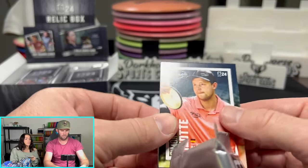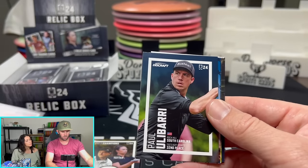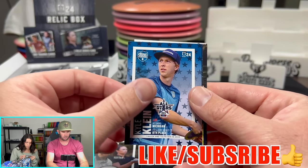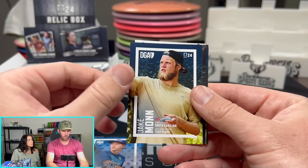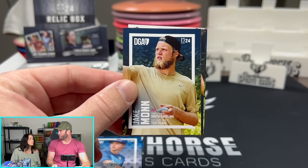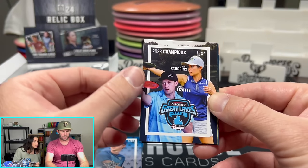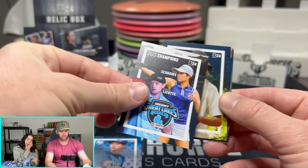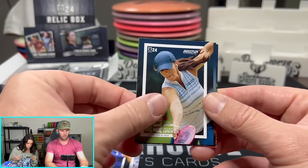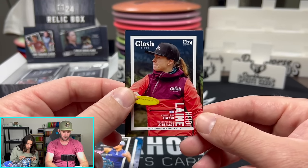We got one parallel — the opening is called Champion Series. There's a nice Simon Lizotte base card. Bradley Williams, Paul Ulibarri, Albert Tam. There's another All-Star card — Kyle Kline on the All-Star. We have Austin Hannum. Jake Maughan — he actually broke his right wrist and is now learning how to play disc golf left-handed, and is actually pretty good. There's another Champions card — Great Lakes, C14, Simon Lizotte and Owen Scoggins. Connor Rock, Jennifer Allen, Deanne Carey, and Heidi Lane — very solid player out of Finland.